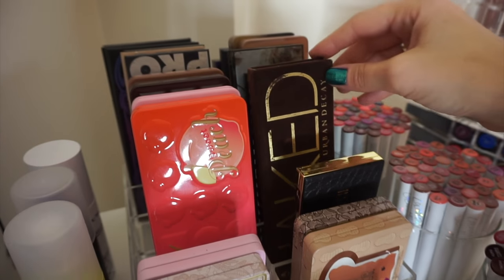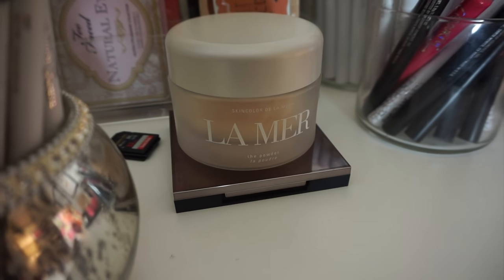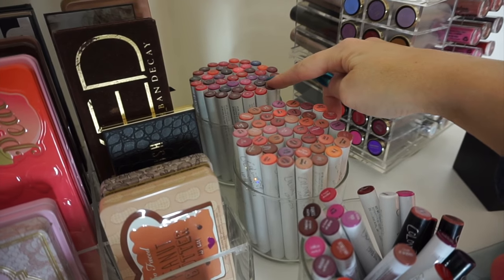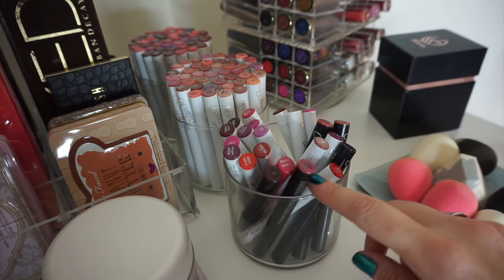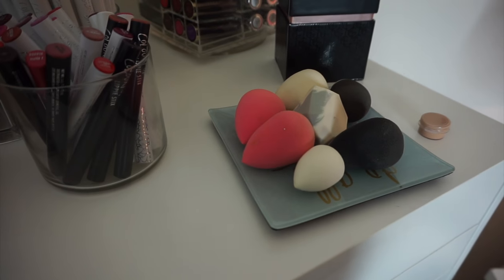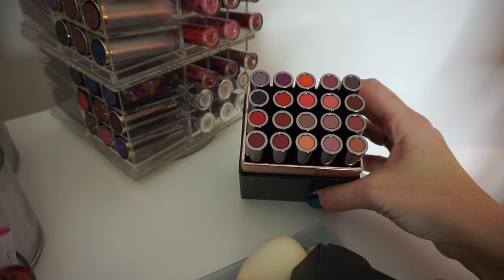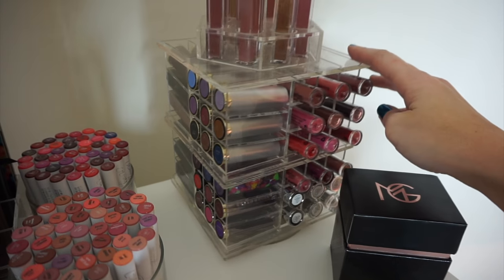Naked 3 — I think I have all of my Naked palettes in here. And then just some of the little Too Faced tins. And my La Mer loose powder. And then I have all of my ColourPop lippy sticks — dark ones in the back, nude ones in the middle, and then in the front that's just overflow because we are running out of room. Then I have some Beauty Blenders and my Makeup Geek Iconic Lips, which I really like.